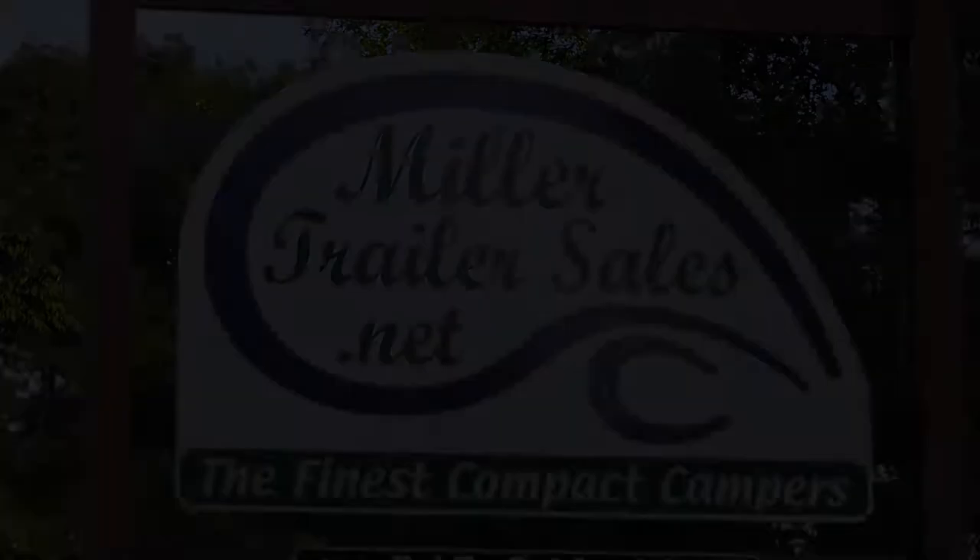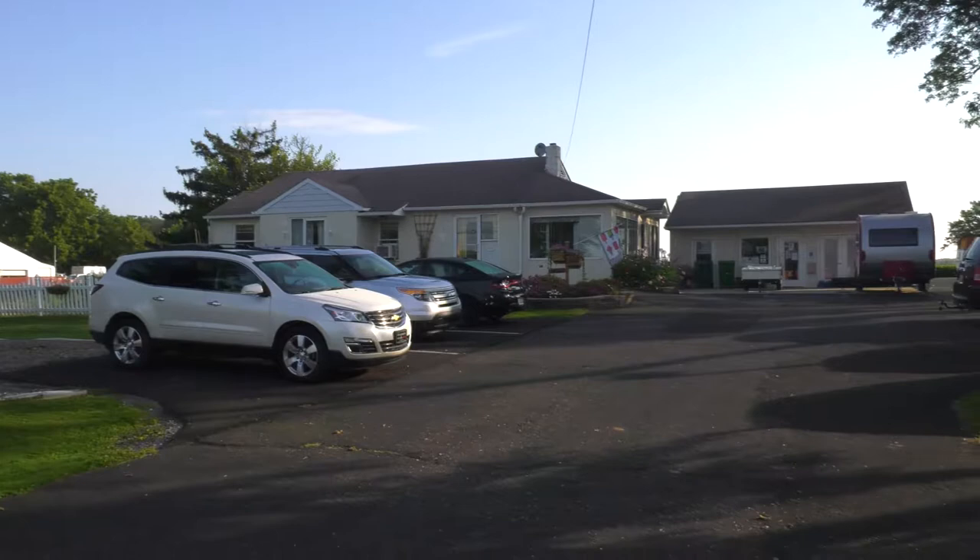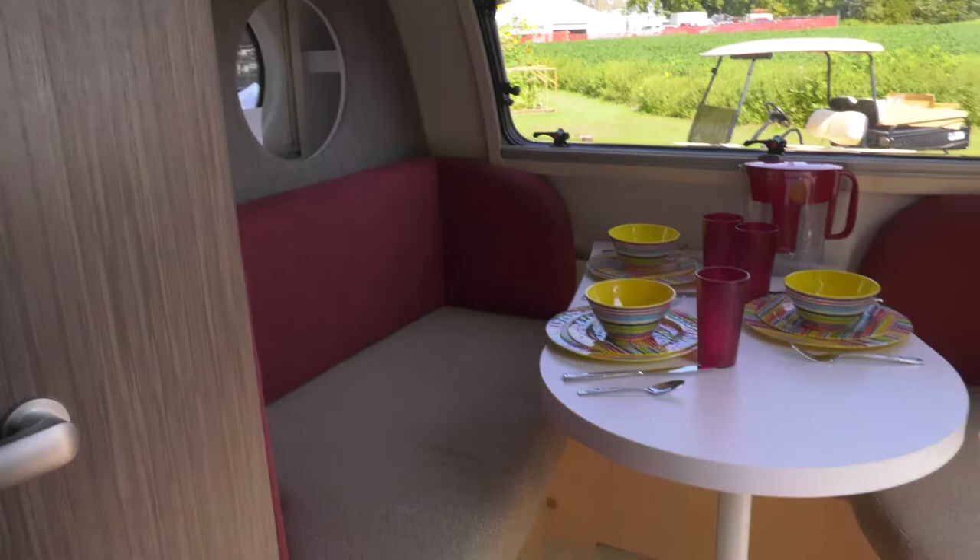When it comes to trailers — lightweight trailers, often known as teardrop trailers — if you're online looking for a camper or a trailer to take on the road, I'm standing with two experts when it comes to these trailers. I'm standing with Patsy and Preston here at Miller Trailer Sales. I'm really impressed with these trailers; I've had a chance to see them and they have so many things in them. Tell me why so many people are turning to lightweight trailers for all their camping and travel needs today, Preston.